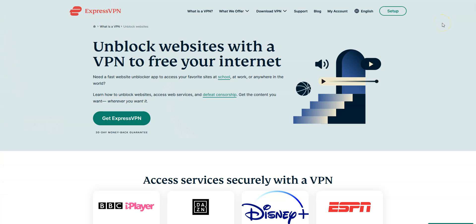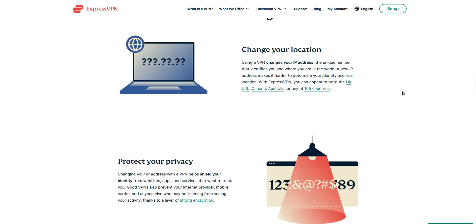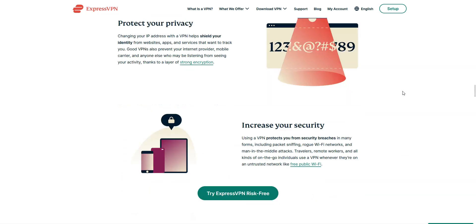Why use a VPN in Syria? There are many reasons — for example, to be able to visit websites and use apps that are censored in Syria. With a VPN, you will not only be able to bypass censorship, but also browse and download with greater privacy and increase the security of your connection, among many other things.